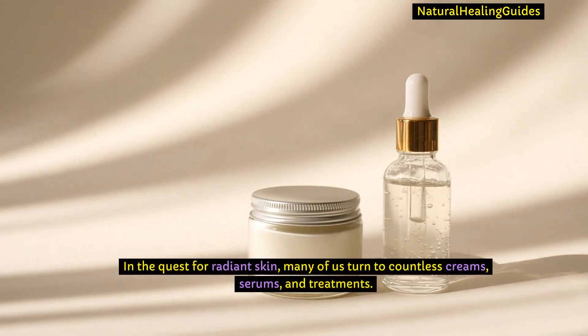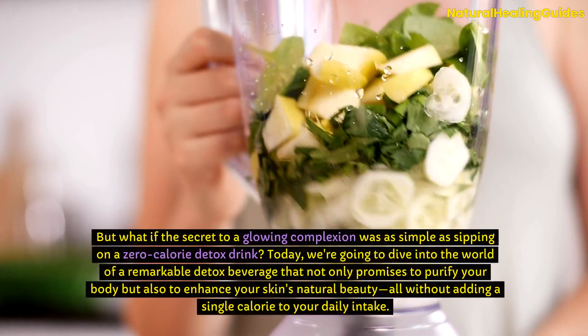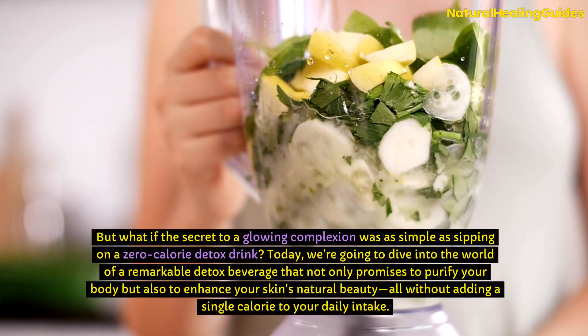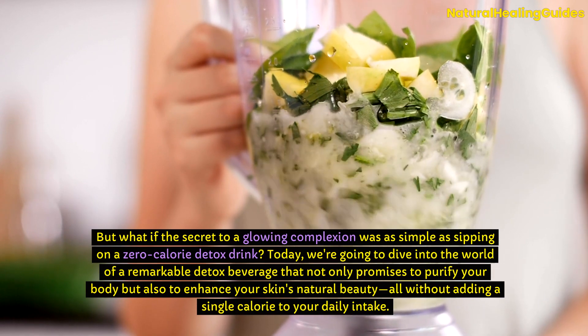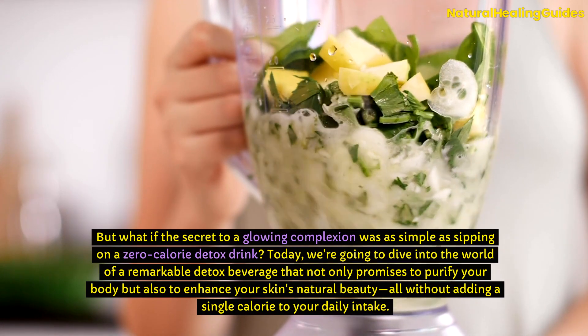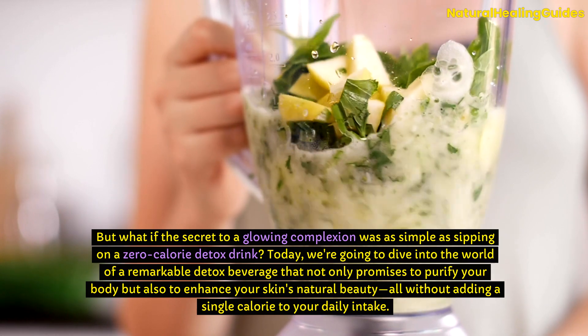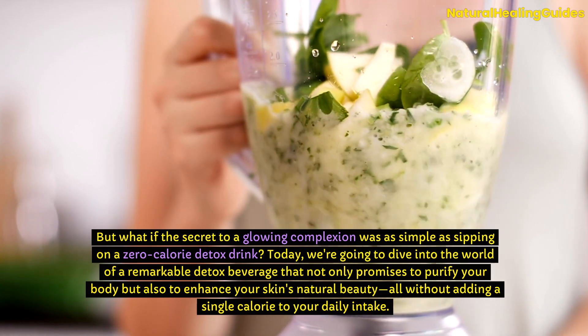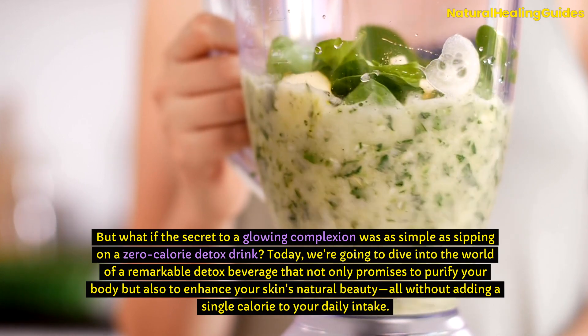In the quest for radiant skin, many of us turned to countless creams, serums, and treatments. But what if the secret to a glowing complexion was as simple as sipping on a zero-calorie detox drink? Today, we're going to dive into the world of a remarkable detox beverage that not only promises to purify your body, but also to enhance your skin's natural beauty, all without adding a single calorie to your daily intake.